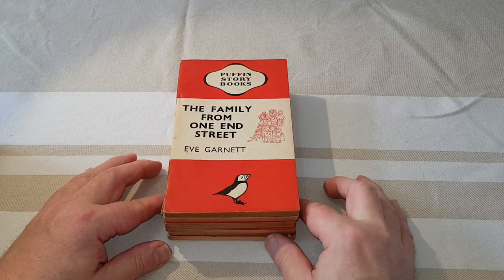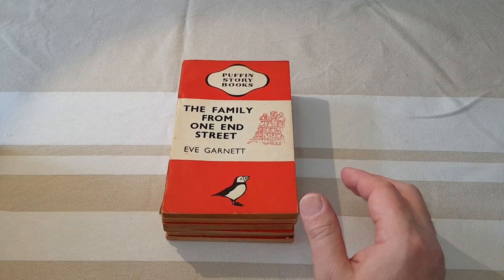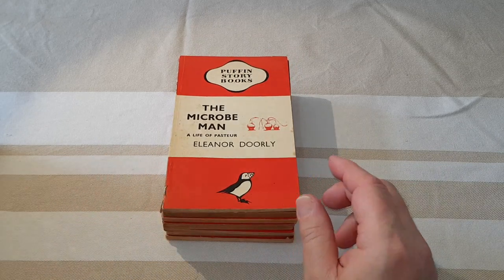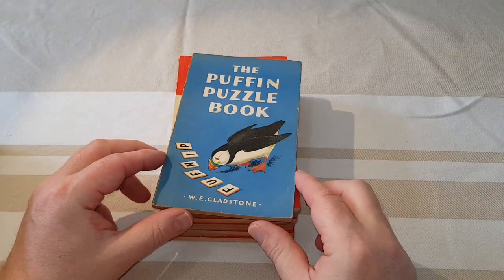This is from 1942, The Family from One End Street. Microbe Man is number eight. And the Puffin Puzzle Book.